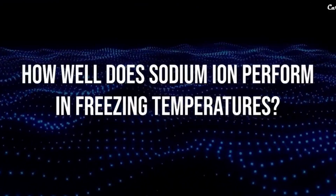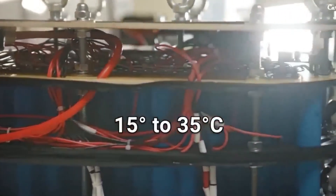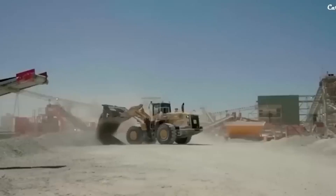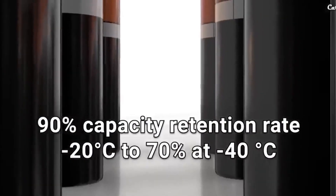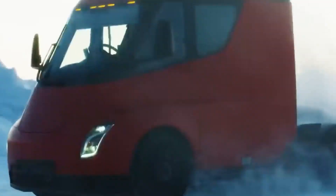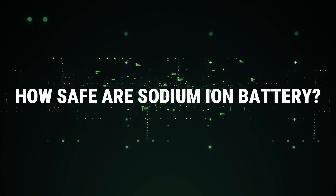How well does the sodium-ion perform in freezing temperatures? Lithium-ion batteries function optimally within a temperature range of 15 to 35 degrees Celsius, causing issues in wintertime. CATL's sodium-ion battery maintains a 90% capacity retention rate at minus 20 degrees Celsius and still retains over 70% capacity at minus 40 degrees Celsius. In winter, the problem of electric vehicles' inability to cruise will no longer be apparent. Moreover, there is no significant degradation at higher temperatures.